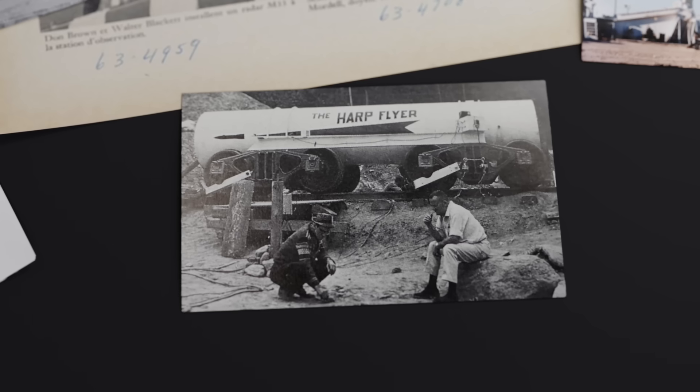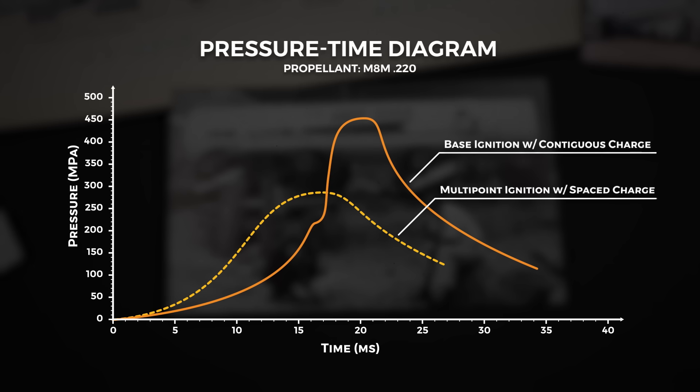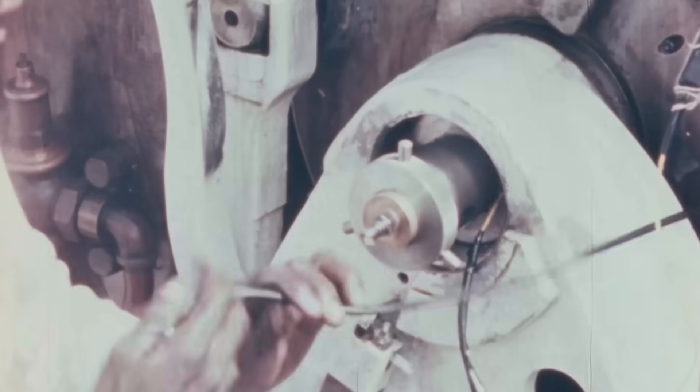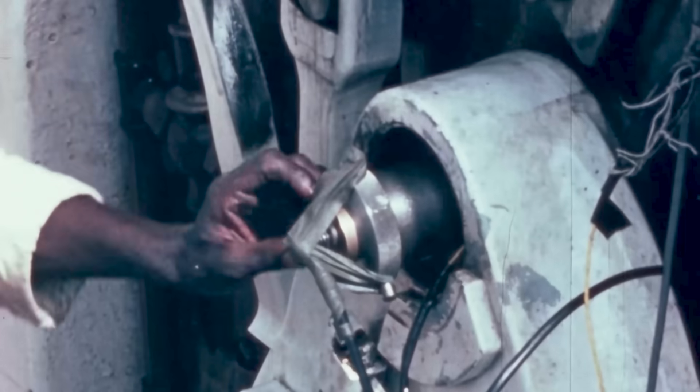Using the HARP Flyer, ballistic performance graphs comparing the two methods were created, showing peak pressure lowering and the area underneath the curve being larger for the spaced charges. This did not solve the issue completely, and the final configuration included electrically fired squibs to simultaneously fire all bags together.